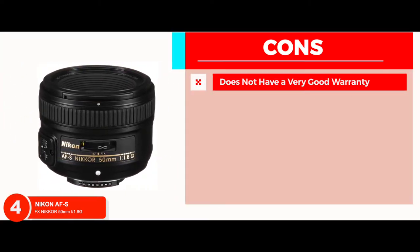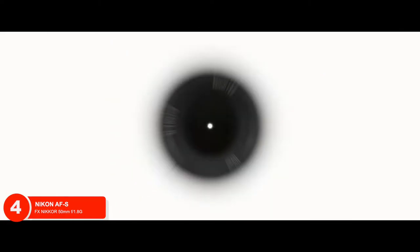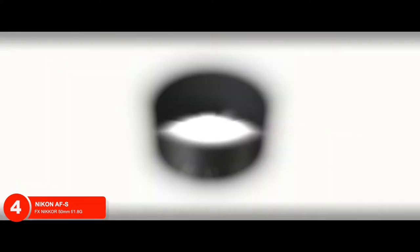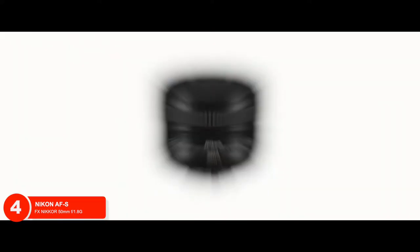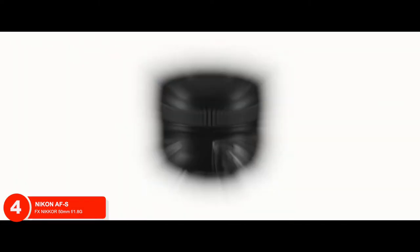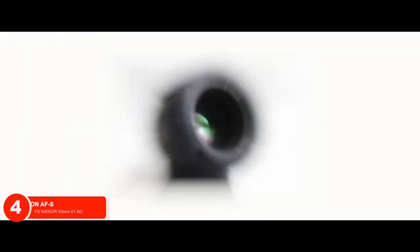However, it does not have a very good warranty and does not come with a zoomable feature. Bottom line is, the angle of 35mm makes it the best Nikon portrait lens. Made with a smooth aluminum ring that is slightly curled. Focal length is 50mm, which is great for focused photography.